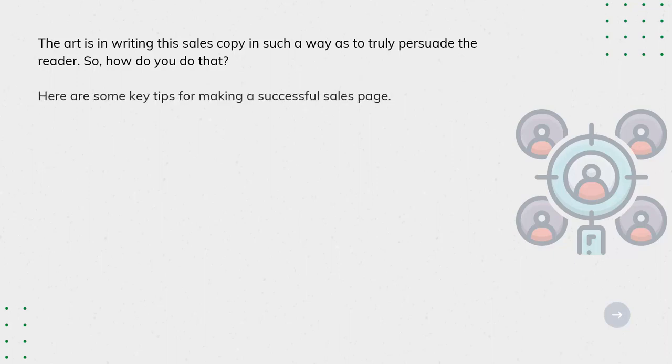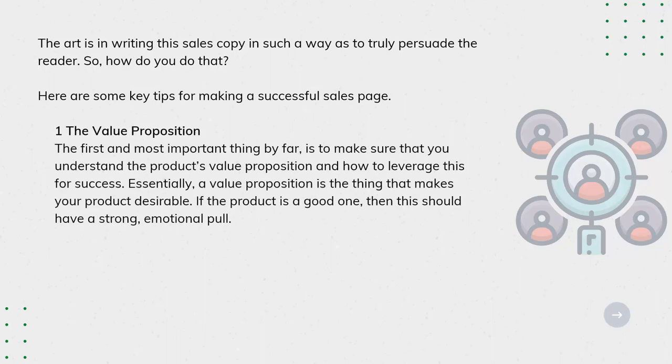Here are some key tips for making a successful sales page. Tip 1: The Value Proposition. The first and most important thing by far is to make sure that you understand the product's value proposition and how to leverage this for success. Essentially, a value proposition is the thing that makes your product desirable. If the product is a good one, then this should have a strong emotional pull.